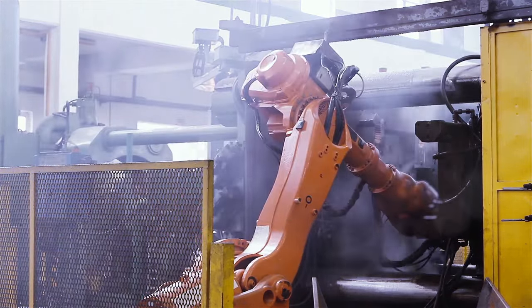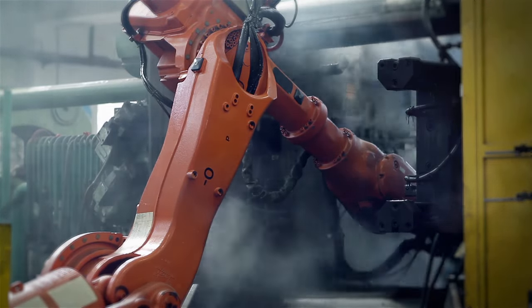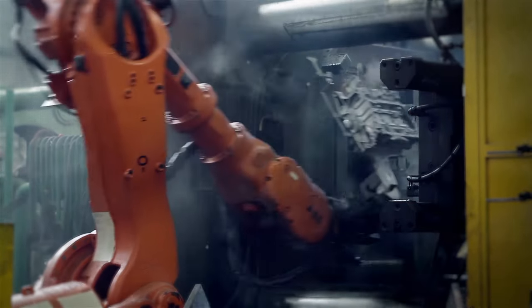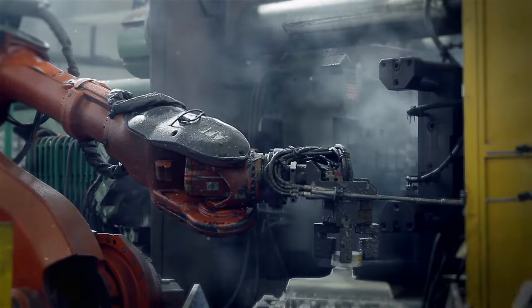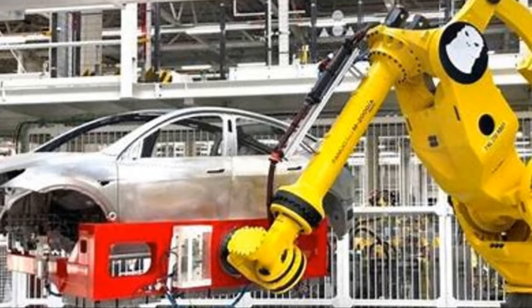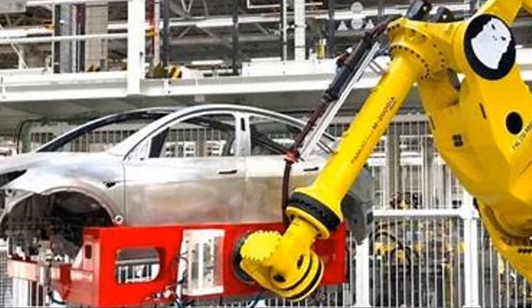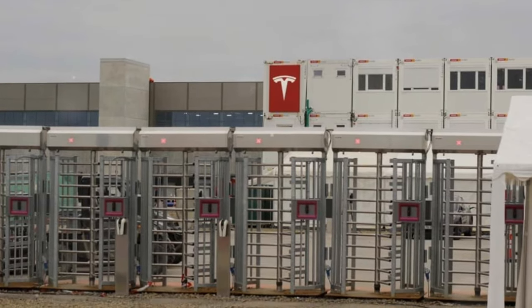Let's take a look at supply chains, a critical component in manufacturing. Traditionally, supply chains have been complex and multifaceted, often leading to inefficiencies. But with the Godzilla robot, we're witnessing a major overhaul. The robot's precise, rapid, and consistent operations allow for a smoother and more streamlined production process, significantly reducing the chance for errors and delays.